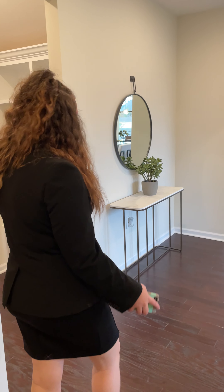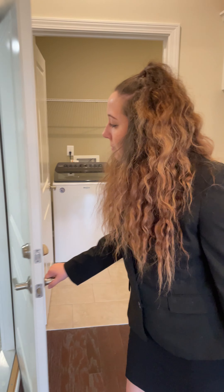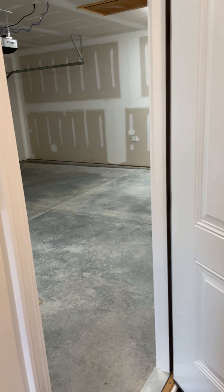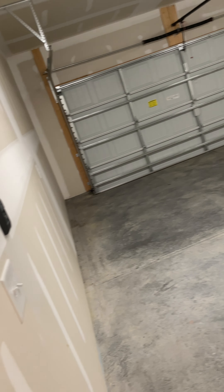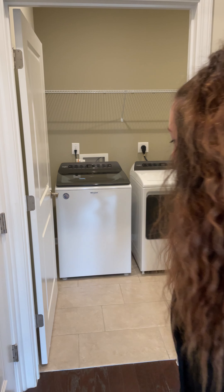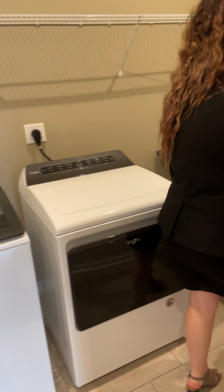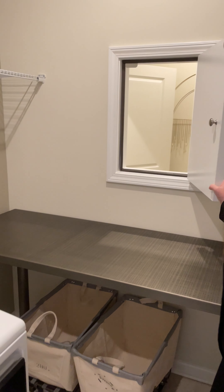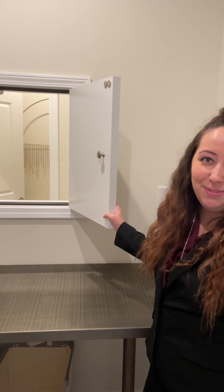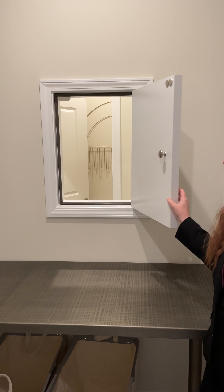As we walk into the home, to our left is going to be our two-car garage door, and directly next to it is going to be our washroom for all of our laundry needs. This one is amazing because it even has the little doorway where you can see and talk to people. Go ahead and throw your laundry right in here and we'll take care of the rest.